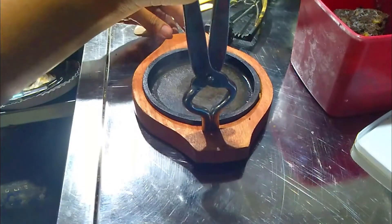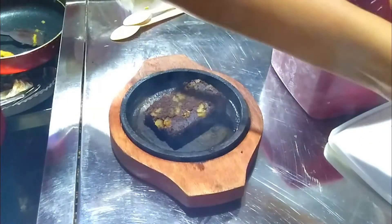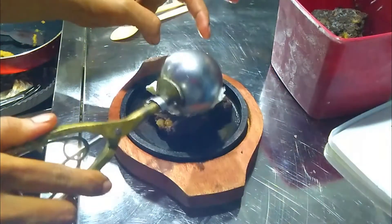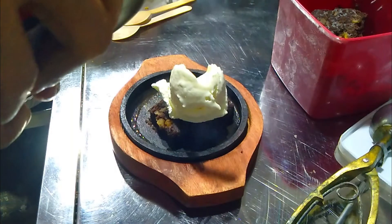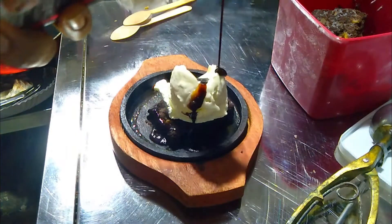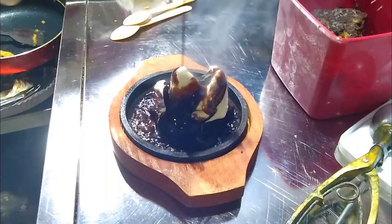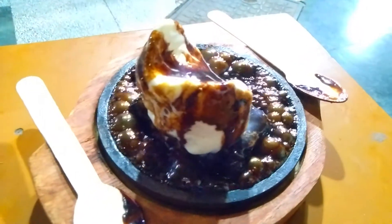On the wooden plate a hot pan is being kept, and now comes the chocolate walnut brownie. In the brownie, if the brownie is not good the dish is of no use.